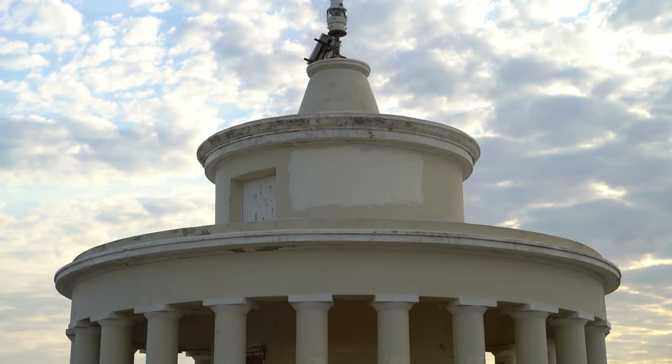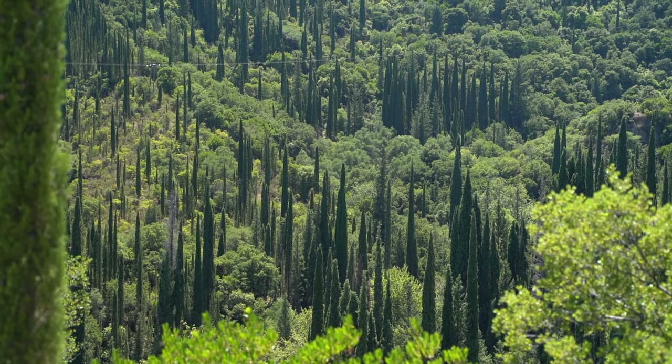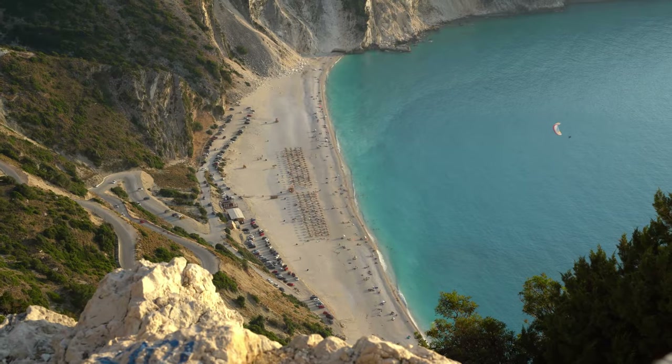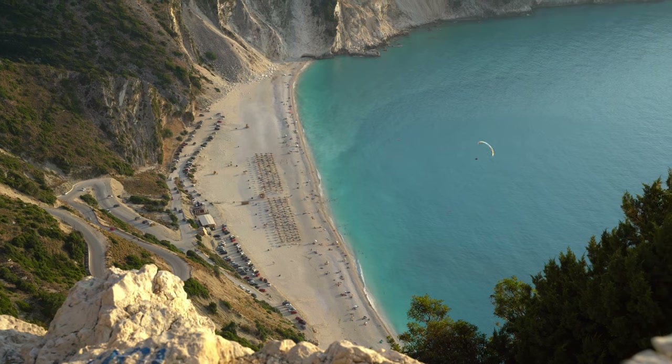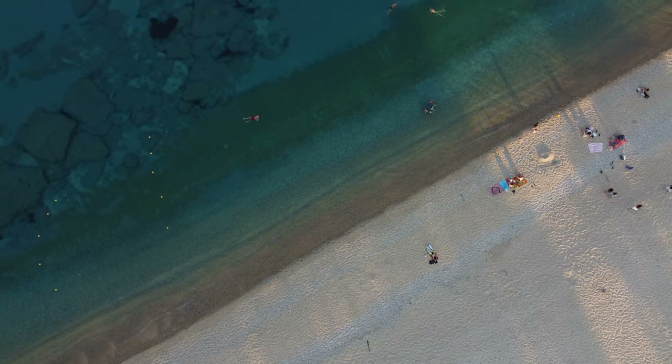The largest of the Ionian islands, Kefalonia never fails to amaze with its rich history, spectacular scenery, and unique culture. With so many amazing things to do in Kefalonia, narrowing down our list to just 15 of them wasn't an easy task. Yet we made sure we handpicked enough fantastic suggestions for you to enjoy a week-long trip to Kefalonia.